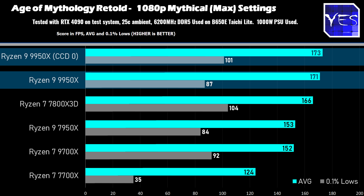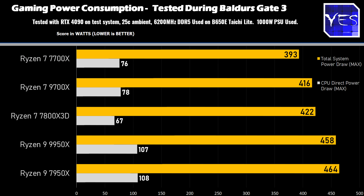The final thing to talk about is power consumption while gaming, and here's where we saw roughly the same between the 7950X and the 9950X. We use up a little bit more power because we've got all those extra cores there, and even if they're idle, they are using up a little bit more power than just a straight eight-core 16-thread.